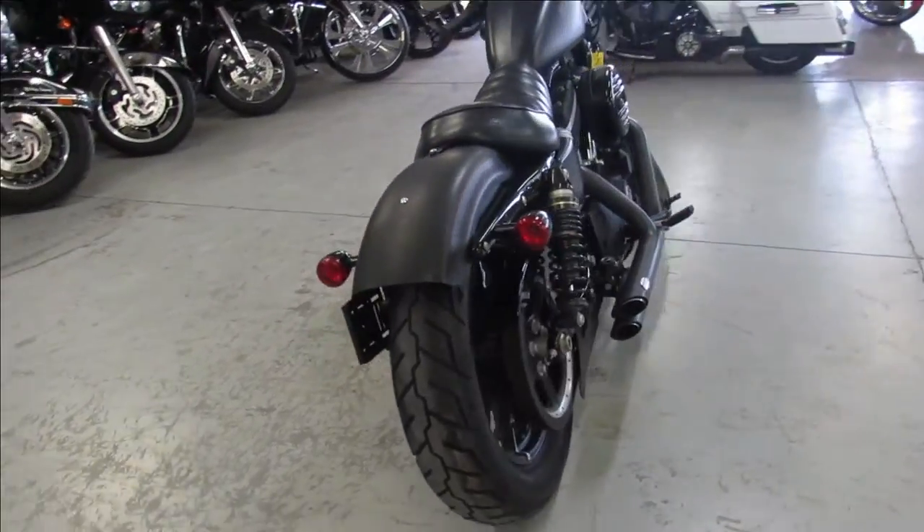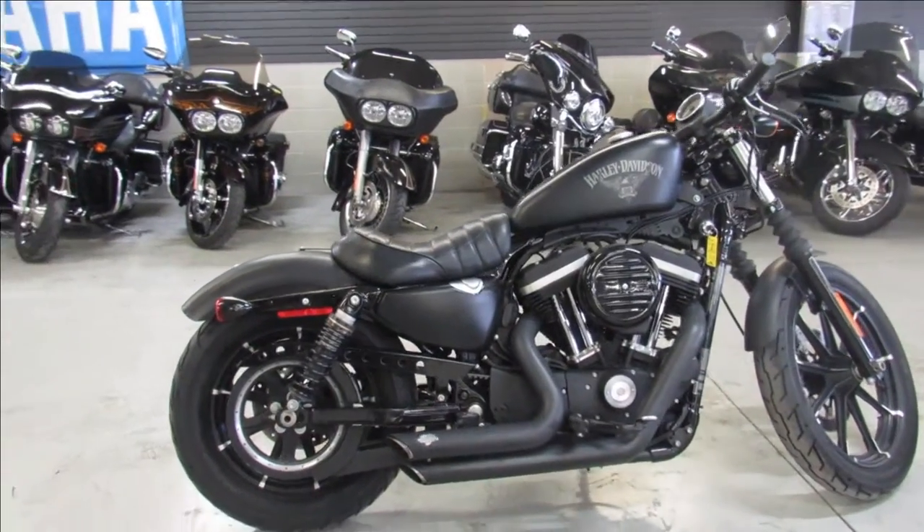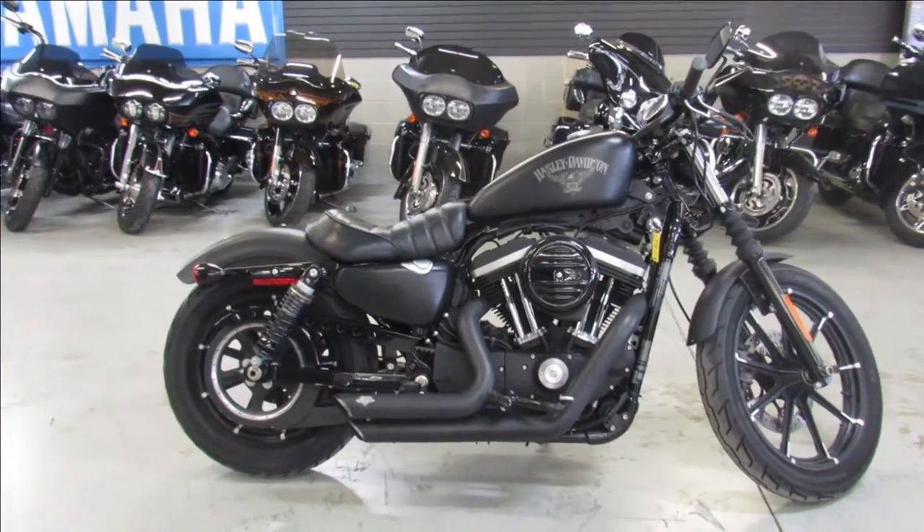This one is ready to go. We got guaranteed financing, leasing programs, layaway programs — your trade-ins are always welcome. Give us a call at 810-648-9500.